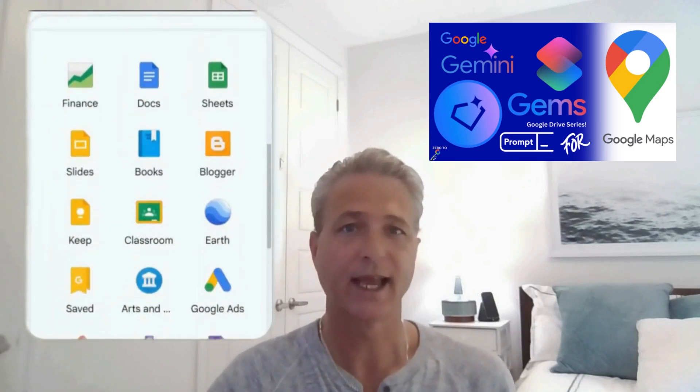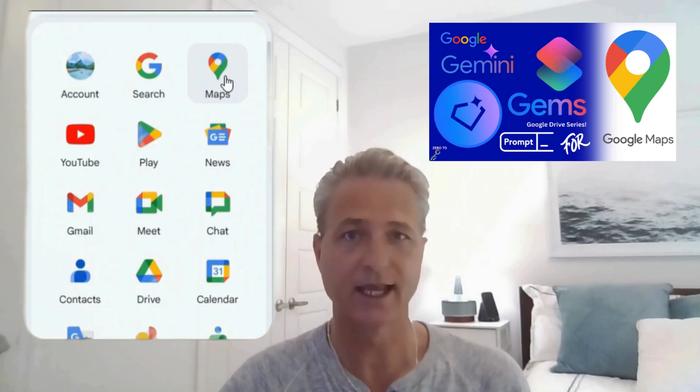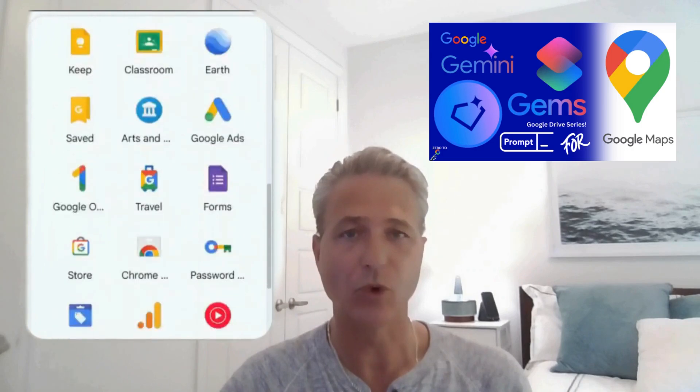We want to dedicate this series very specifically to the Google Gemini Gems within Google Drive. Each video will be dedicated to one specific tool. And in today's video, we're going to start with Google Maps and show you three unique prompts that you can copy, paste, and use in your own scenarios to become more productive in your day-to-day Google ecosystem. So let's get into it.